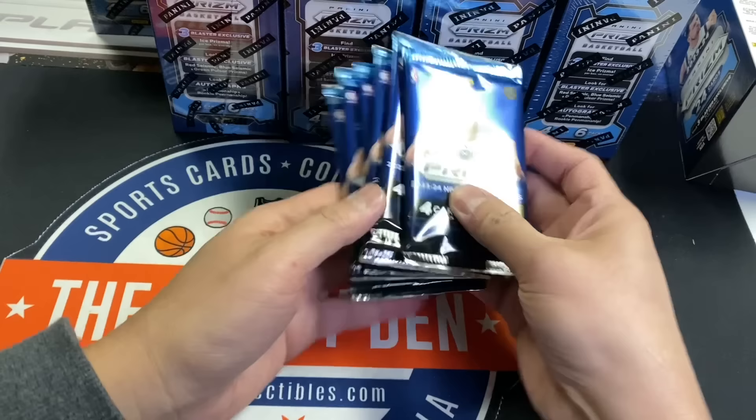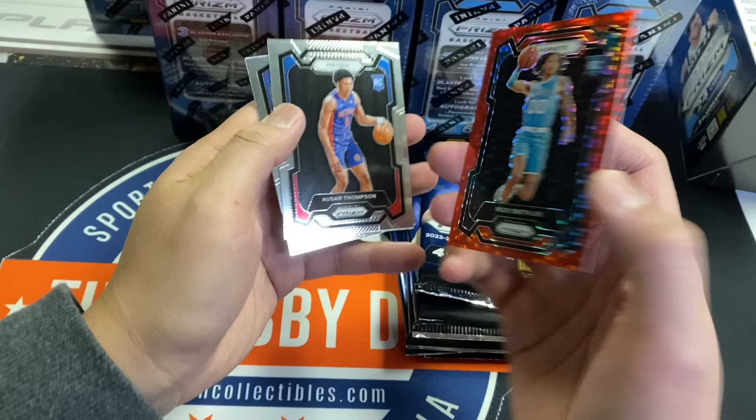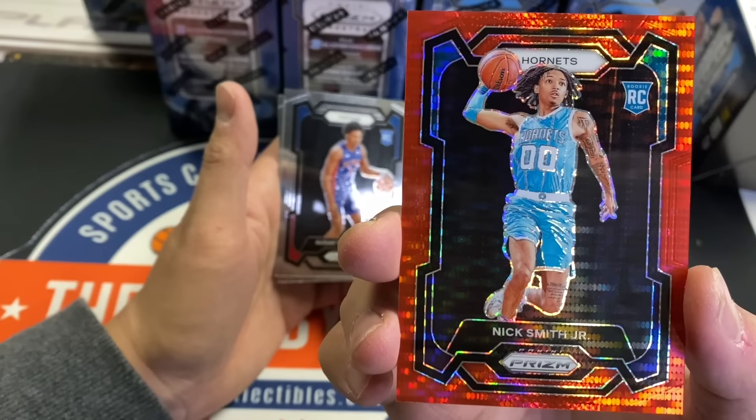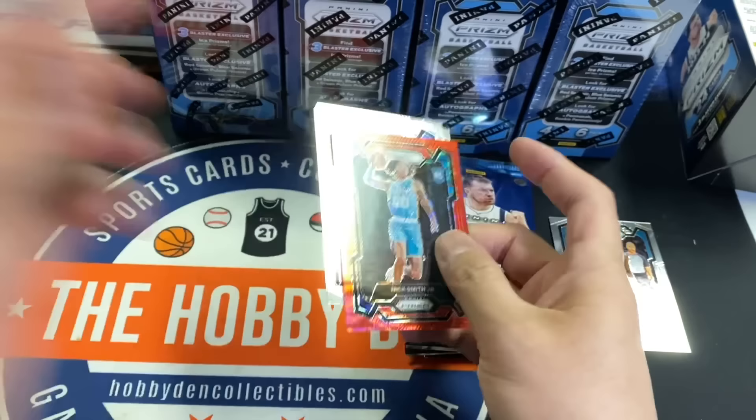24 cards per box. We'll go ahead and try to do this as quick as we can. And we got a numbered card already — Nick Smith Jr. That's Kenny Smith's son. People don't realize. And then also Thompson and Meechich, OKC. Off the bat, we'll take that.